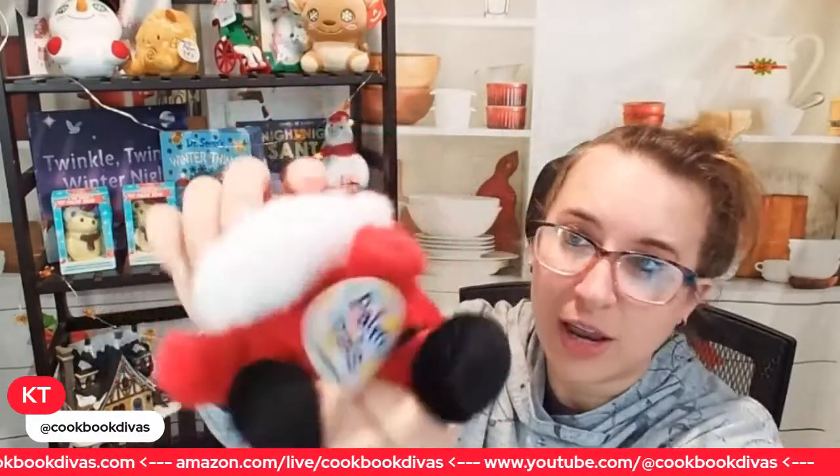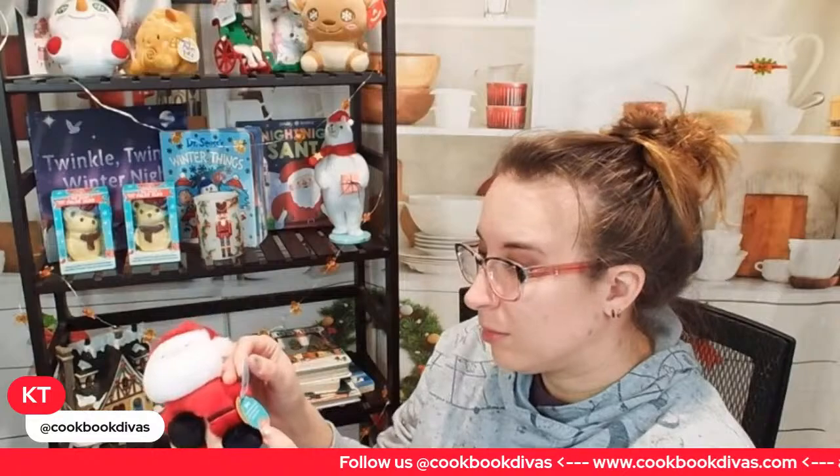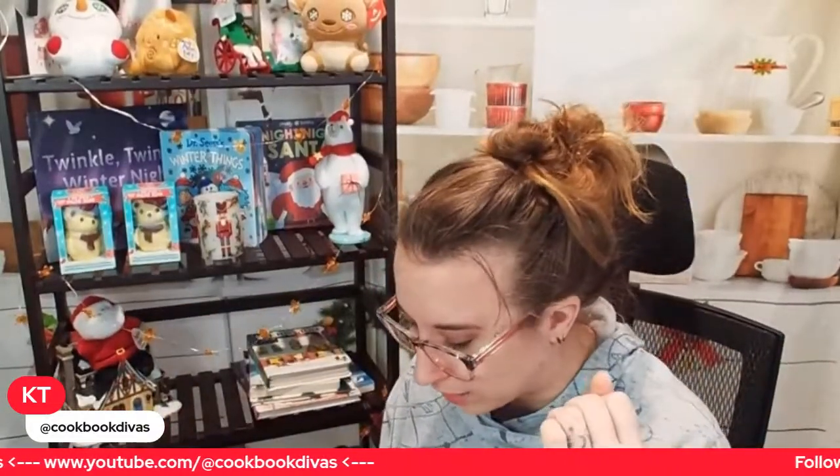We also have another cute Aurora World item — these are Palm Pals. They're another really great baby toy. This one is a Santa Claus palm pal — it's a bean bag that's very, very soft. Santa does have little beady nose and beady eyes. It's a really cute little stocking stuffer — you can have him hanging out at the very top of the stocking. I highly recommend it.